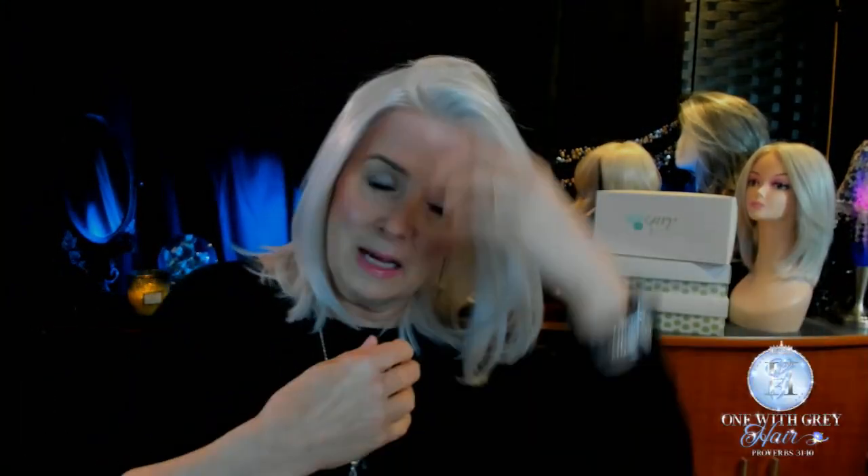Will she stay like that all day? No, not unless I take a hot comb or some kind of heat tool and set her like that. We'll do a little bit of styling a little bit later on.